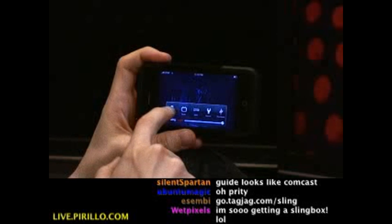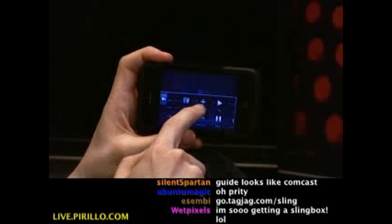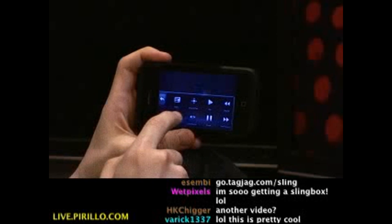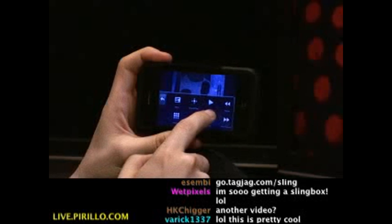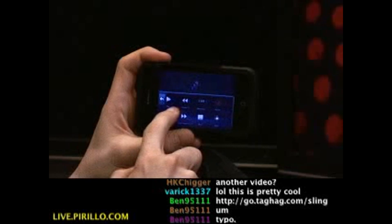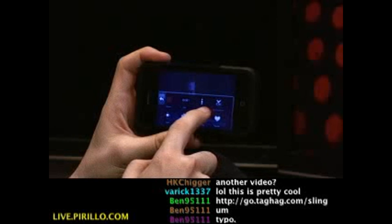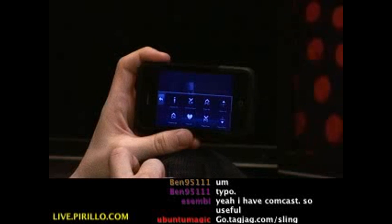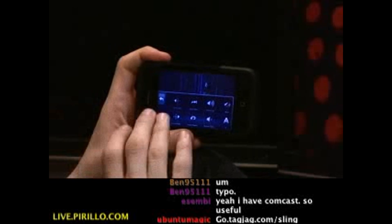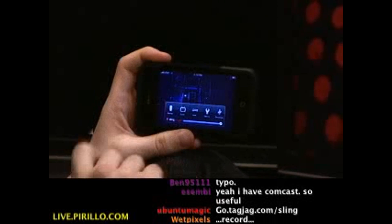Let's go to the remote feature. Now I can scroll, and I've got access to a variety of options, including direct access to the menu, the directional pad, controls like play, rewind, pause, stop, live, record, exit, power, channel up, information, page up, page down — you name it. If it's a feature for your television, you can control it using this application.